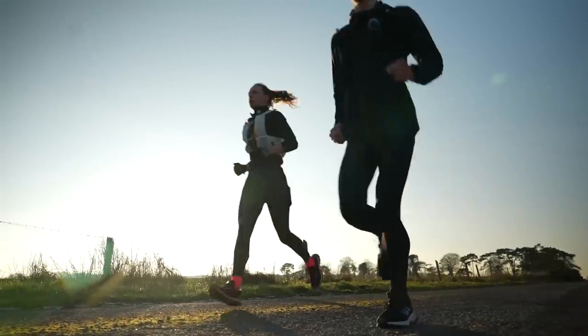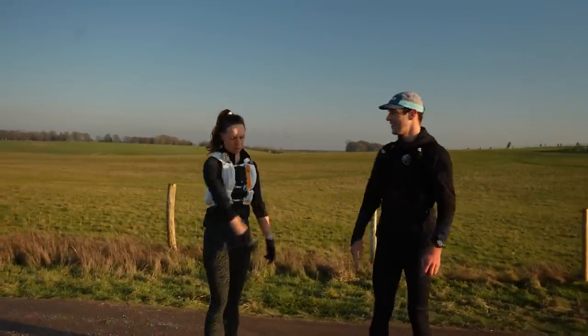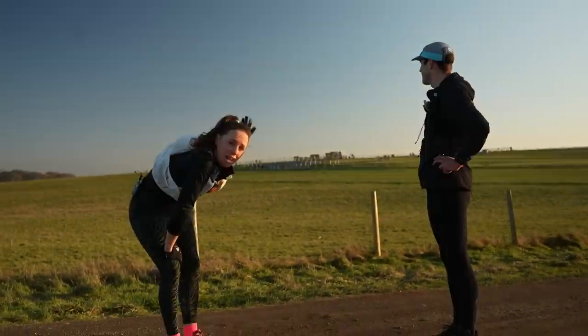Three, two, one — whee! Well done! Well done shoes! Stonehenge — we made it! There it is, almost touching the stones.